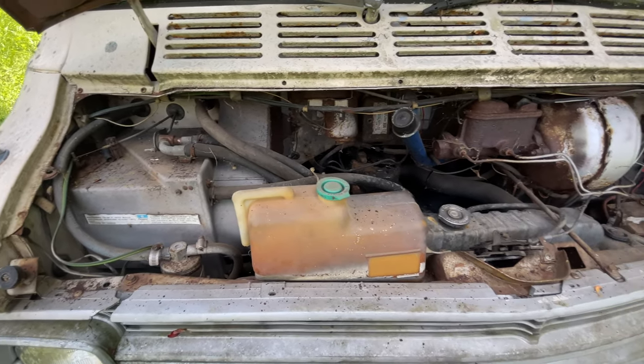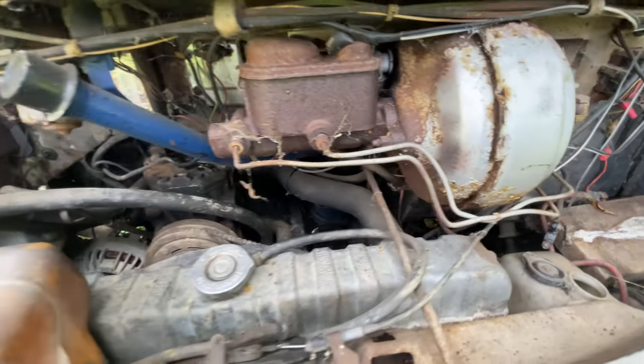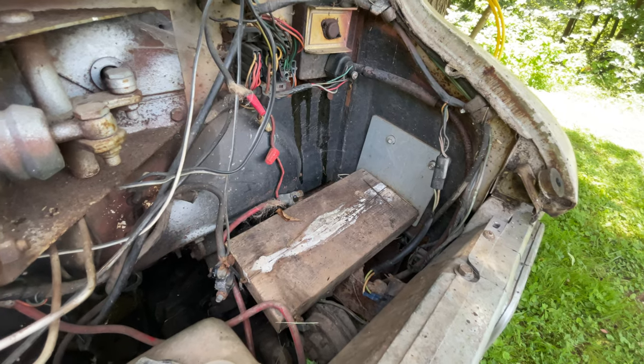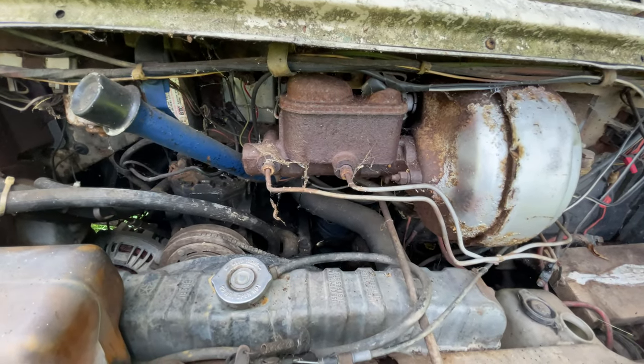Here I am in the engine compartment. It is a V8 — probably a 318 or a 360. And no battery, so luckily we brought a battery with us. We'll install that and see if we can get this cranked up.